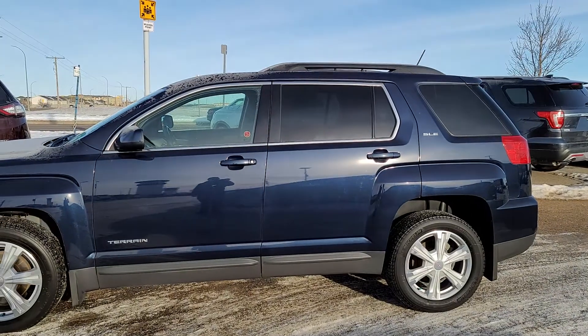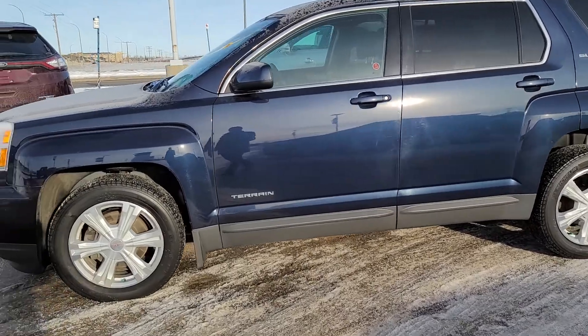Good morning. John Drager from Capital GM here, just going to show you this beautiful 2017 GMC Terrain. It is an SLE Level 2.